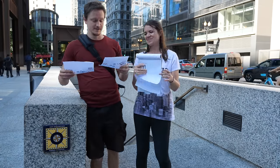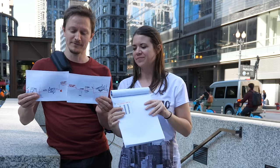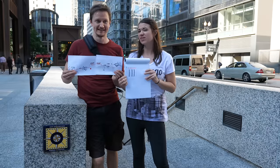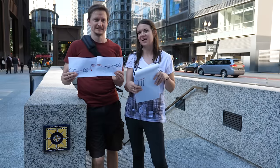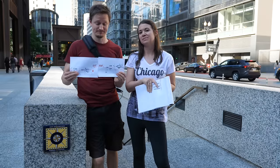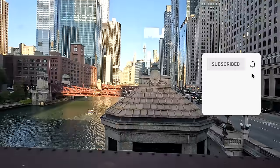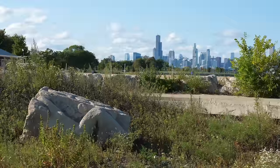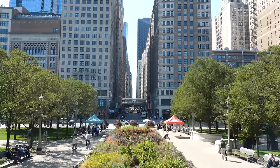Here it is — the official Oddity Odyssey's map of the Pedway. Did we kill it or what? This pedestrian network can be a little disorienting, but getting lost is half the fun. If you enjoyed this episode, please give it a thumbs up, and we hope you'll stick around and watch another one of our episodes. There's still plenty of Chicago Oddities left to explore, so we hope to see you on the next adventure.